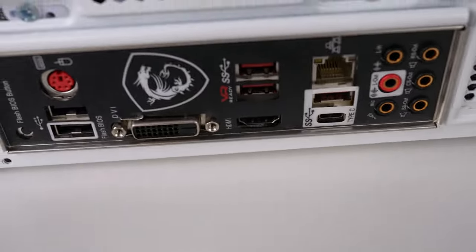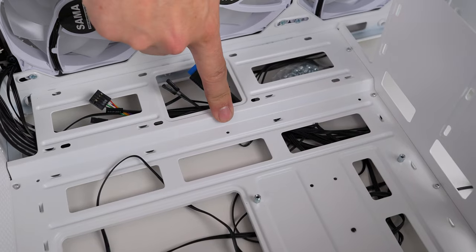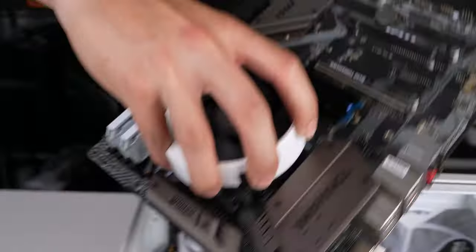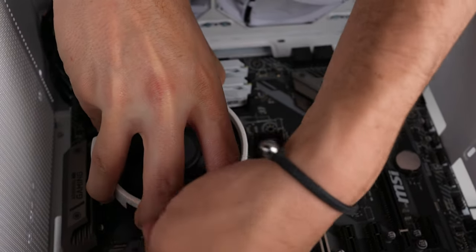I just made the same exact mistake I made when building with this case on Thirsty Thursday — for whatever reason, this case does not come with standoffs pre-installed in the ATX position. Don't install your motherboard until you've put in all your standoffs. It's really frustrating, but some cases just do this unfortunately.